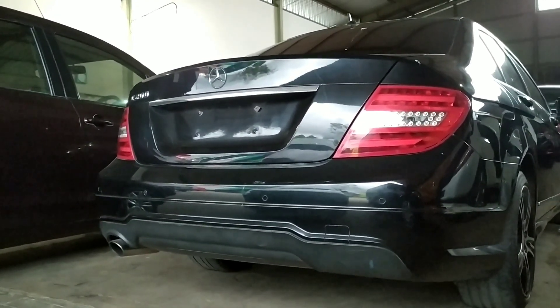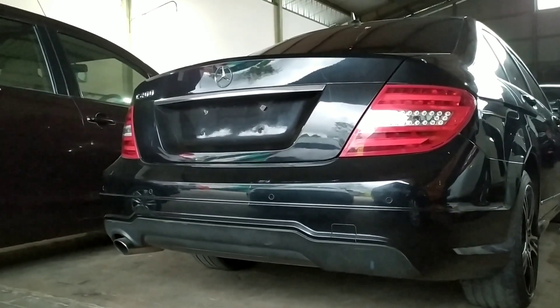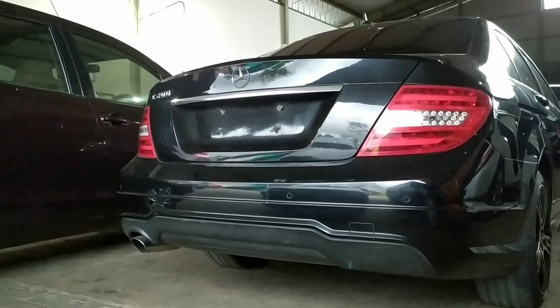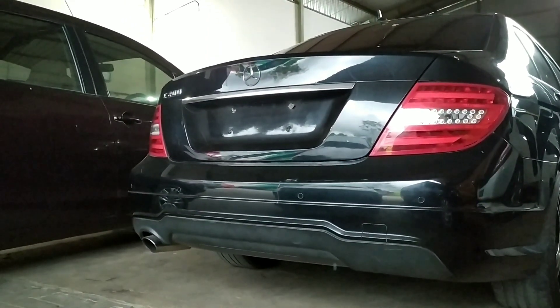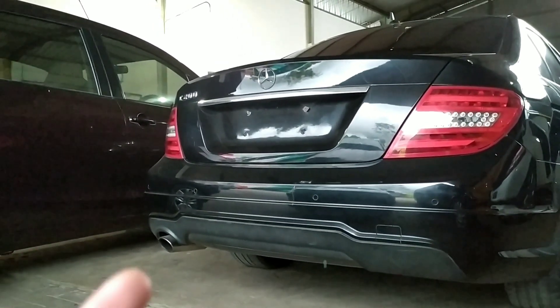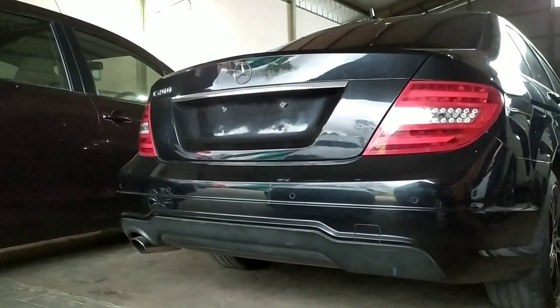Mungkin ada teman-teman yang ingin memiliki Mercedes, ini cocok. Kilometernya juga tidak tinggi, jadi teman-teman tinggal isi bensin jalan. Kita lihat dulu sekelilingnya, mobil ini seperti apa.